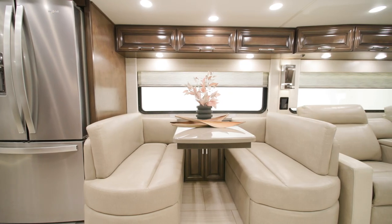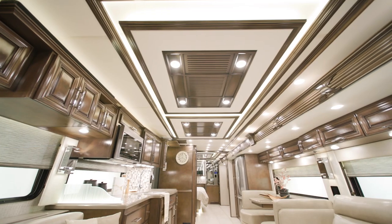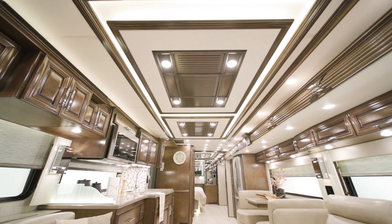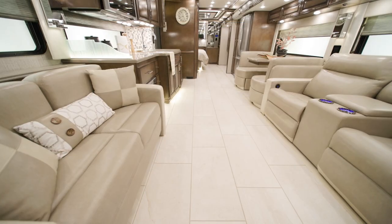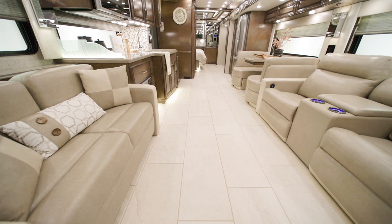It also includes a Eurobooth dinette. 40-foot Supreme Air floor plans are equipped with two Penguin heat pump air conditioners, while 45-foot models like this one come standard with three. Electric radiant heat beneath the main floor tiles is perfect for added comfort on cool nights.